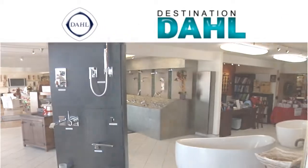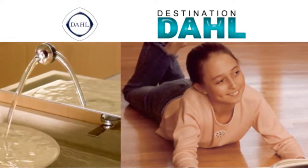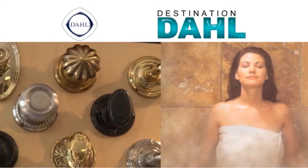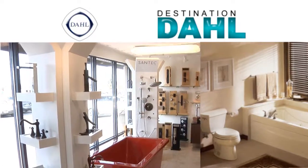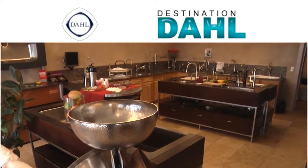Destination Dahl of Santa Fe — a premier Kohler showroom — is your one-stop source for heating and cooling, plumbing fixtures and accessories, steam rooms, saunas, cabinet and door hardware, and so much more. Experience Destination Dahl of Santa Fe. There's simply nothing like it anywhere else.